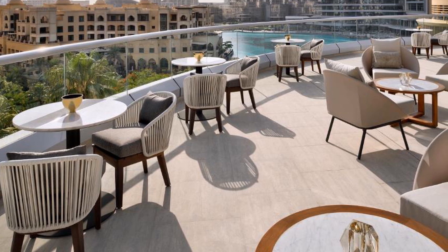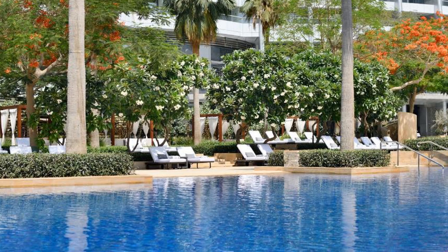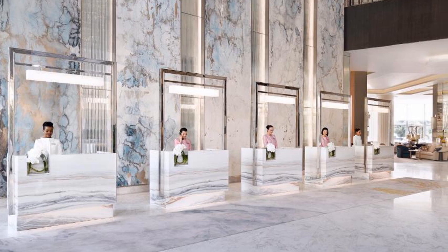Address Downtown is located in beautiful Dubai. Room prices start from $708. If you want to get more information or book Address Downtown, check the link in the description of this video. I wish you all the best. Goodbye.